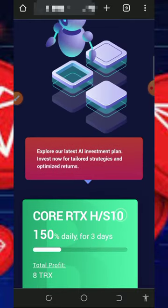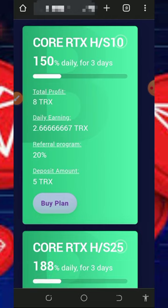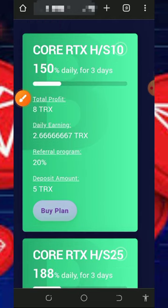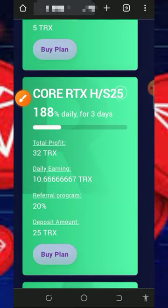I won't be responsible for any of your losses — keep that in mind. If you want to join the plans, check them out on the screen. They have the five TRX plan which is going to earn you 150% after three days — you deposit five TRX and after three days you receive eight TRX in return, earning 2.66 TRX every single day for three days. You can see the other plans on screen and join any of your choice.